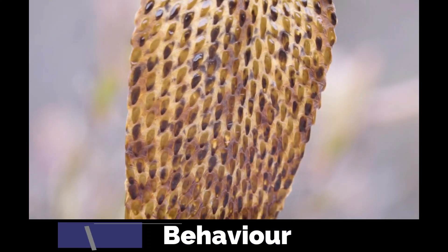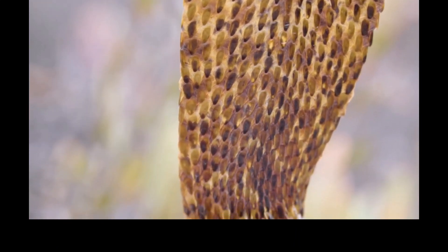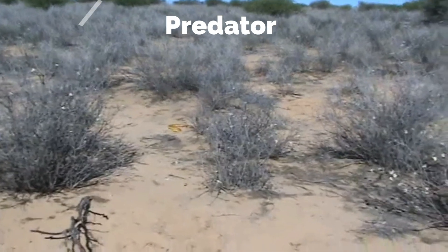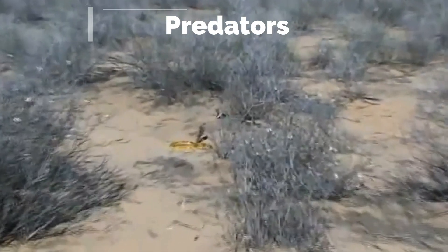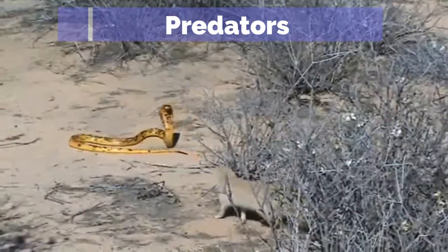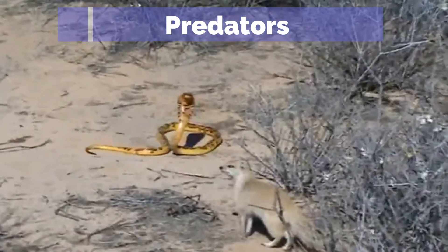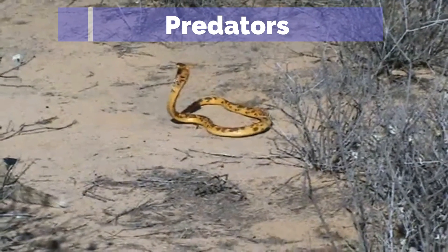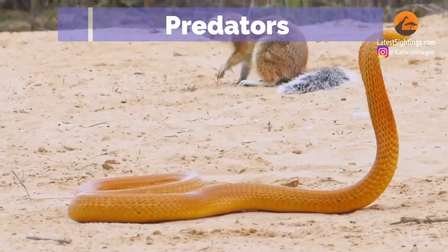Generally a shy species, they may become aggressive when threatened, raising their head, spreading their hood, and hissing loudly. Natural predators of the Cape Cobra include honey badgers, various species of mongooses, and birds of prey. Young cobras are particularly vulnerable to predation from smaller mammals and birds.